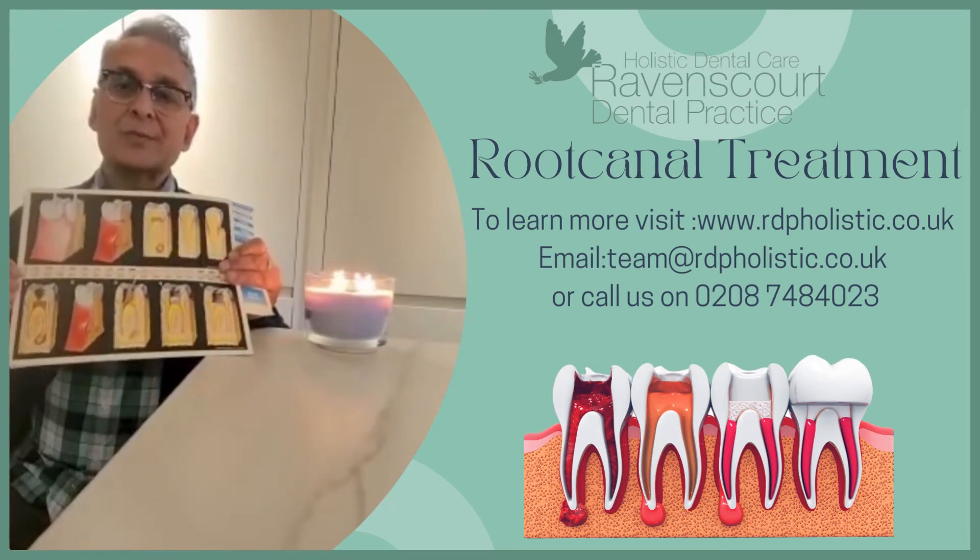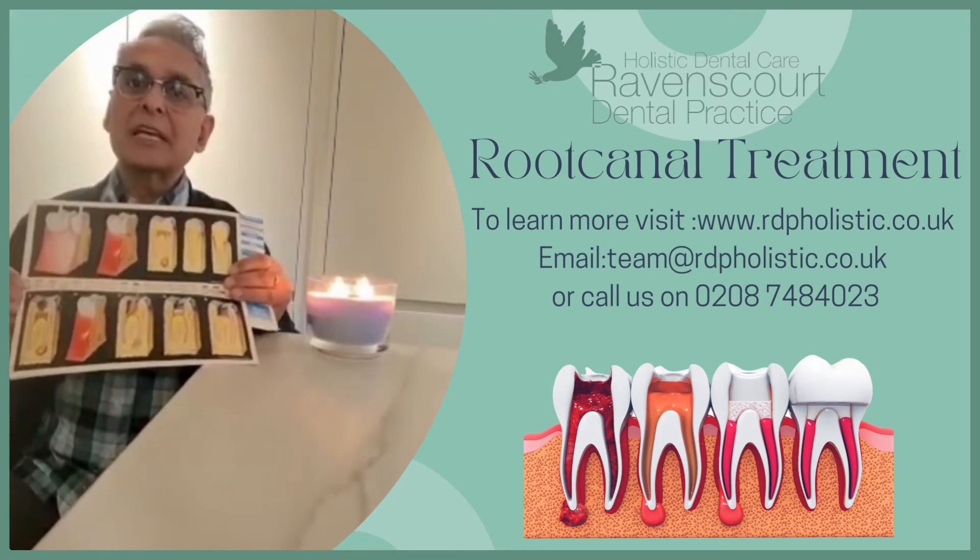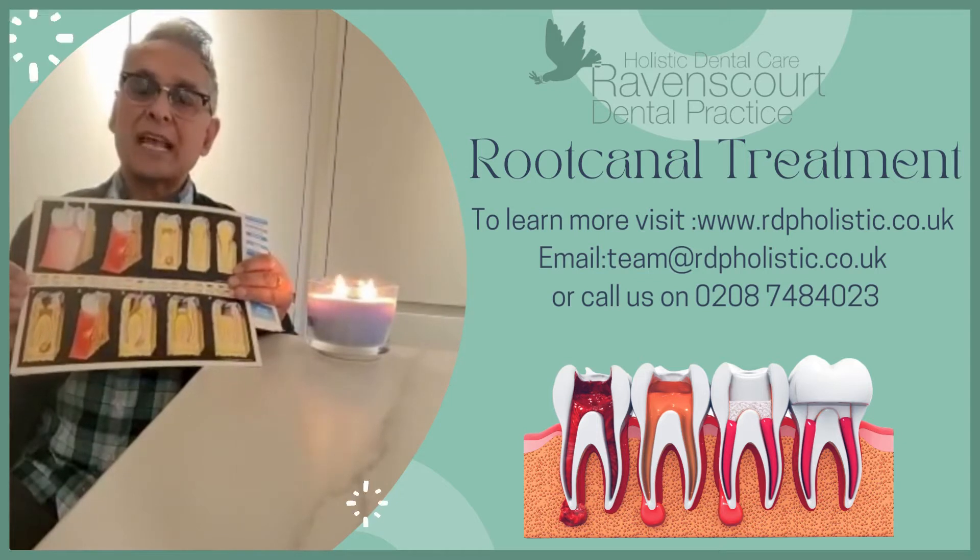Hello everybody, my name is Dr. Hitesh Bhatavia from Ravenscott Dental Practice in Hammersmith, Holistic Dental Care. The topic for this video is root canals, the need for it and how it is done.